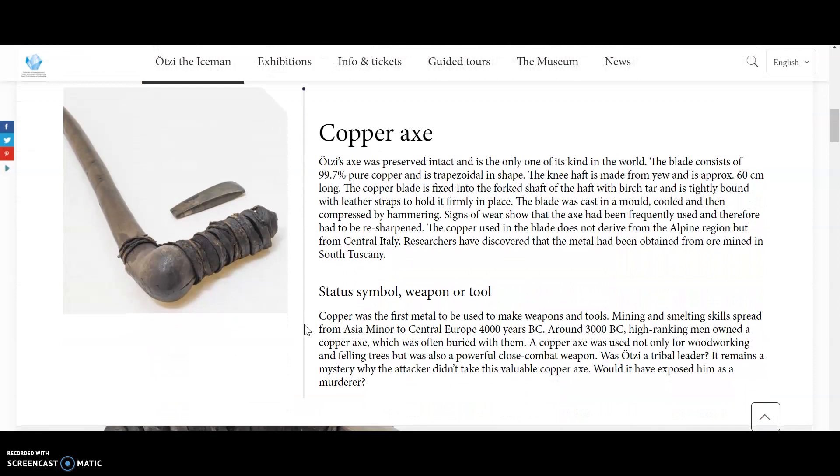The first item that he carried was a copper axe. Otzi's axe was preserved intact and is the only one of its kind in the world. The blade consists of 99.7% pure copper and is trapezoidal in shape. The haft shaft is made from yew and is approximately 60 centimeters long. The copper blade is fixed to the forked shaft of the haft with birch tar and is tightly bound by leather straps. The blade was cast in a mold, cooled, and then compressed by hammering. Signs of wear show that the axe had been frequently used and therefore had to be re-sharpened. The copper used in the blade does not derive from the Alpine region, but from central Italy.